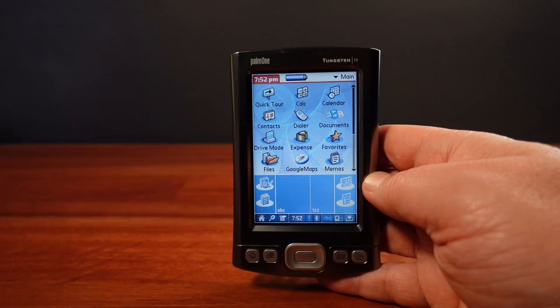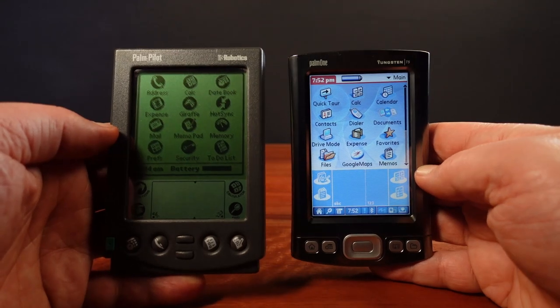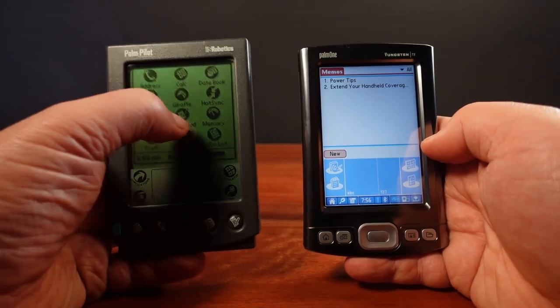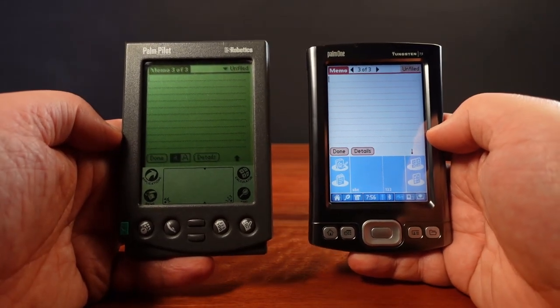At first glance, this model reminds me of the original Palm Pilot models. It's most similar in size and its general form, which makes it a good comparison. The T5 has all the functions you'd expect from a PDA, and comparing the two, you can really see how Palm kept that functional lineage going from the early days.